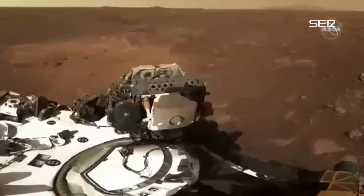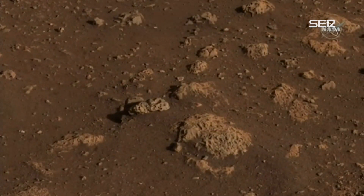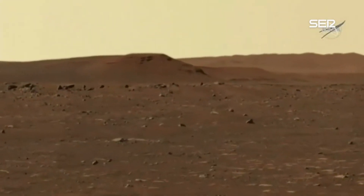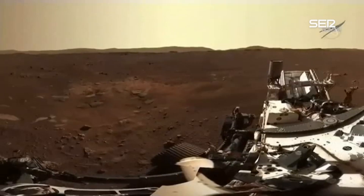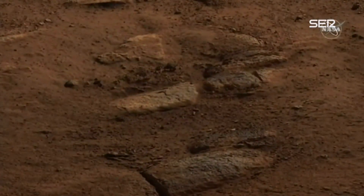There's a near ridge closer to us and then there's those far mountains. The near ridge closest to us is the front edge of the delta, the Jezero crater delta, that brought us to this site, that brought this rover to this place.